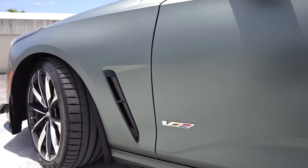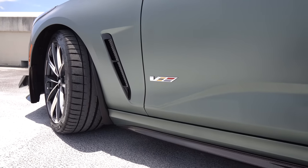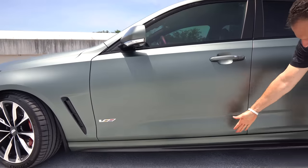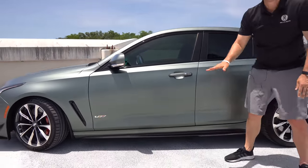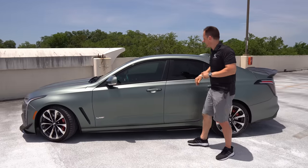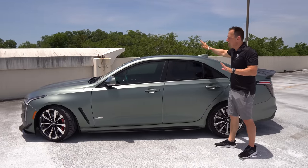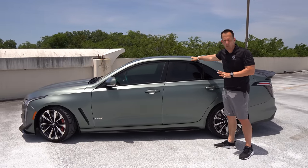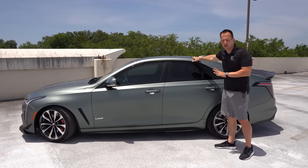It would have been nice if the fender vent was carbon fiber to match the rest. We've got the V-Series badge and a carbon fiber side sill extension — a nice extra touch that ties in with what's happening at the front of the vehicle. There's no sunroof, and I'm okay with that because it makes the chassis much more rigid.